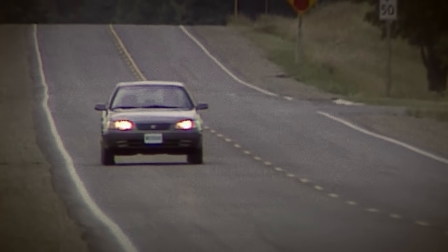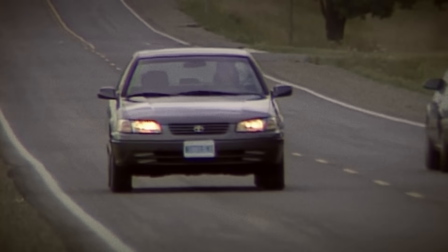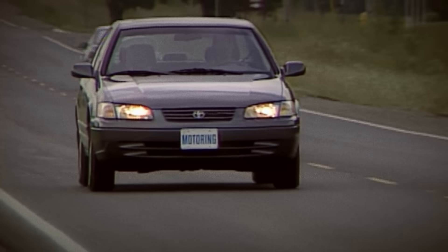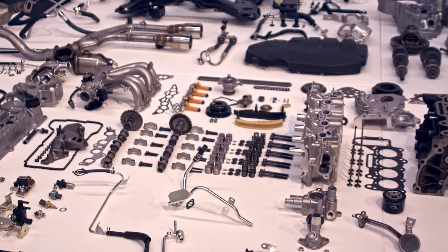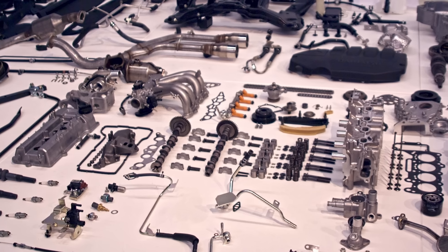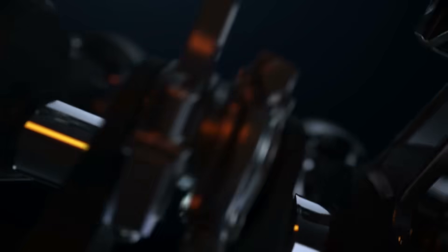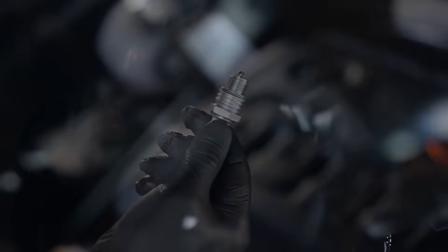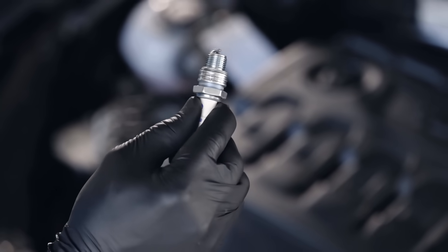Imagine you took the most reliable internal combustion engine-based car of modern automotive history and displayed every single assembly line component it's made from out in front of you. Among these parts, which would you guess is the most stressed component within the entire vehicle? The most obvious conclusion would be the parts that transmit mechanical energy, such as the pistons, the crankshaft, or transmission components. Another possibility would be the spark plugs, which are directly exposed to thousands of hours of combustion.